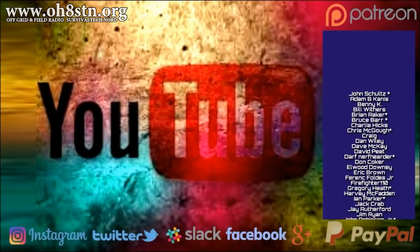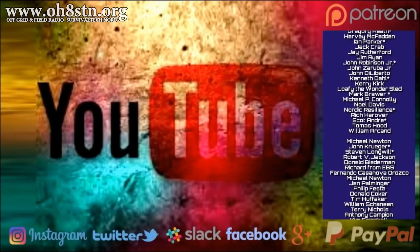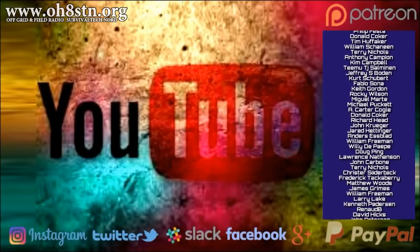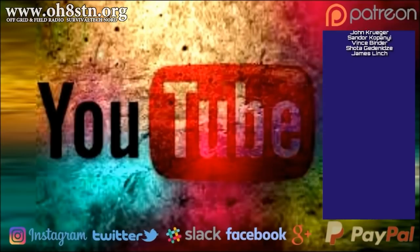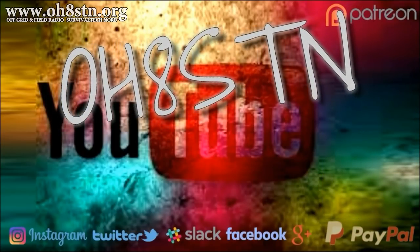I've got a couple more videos in the editor from this Lapland trip, so stand by for those. Also, remember to check out the description for the episode notes, and remember, we're not just about YouTube — there's also www.oh8stn.org. Rock and roll, guys. Thanks for watching. Ciao.